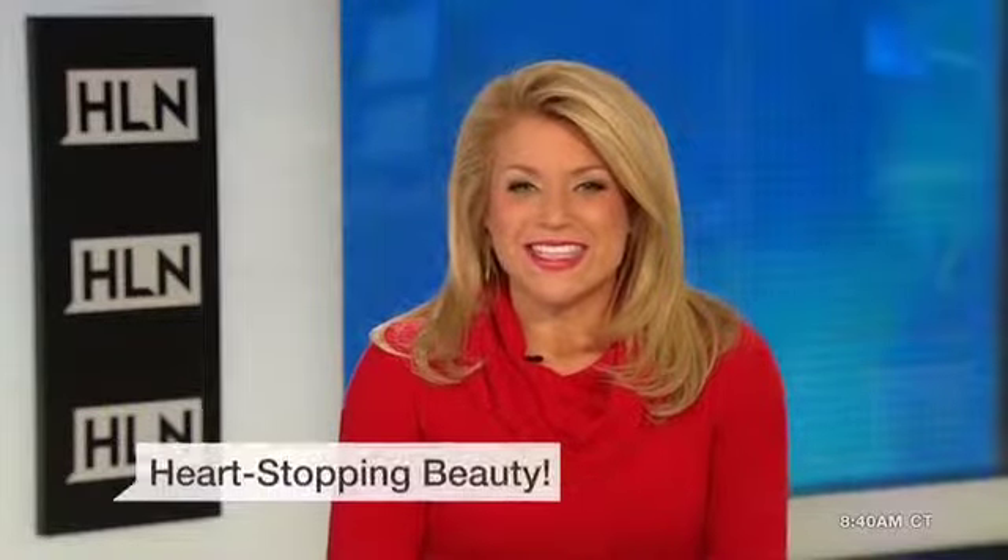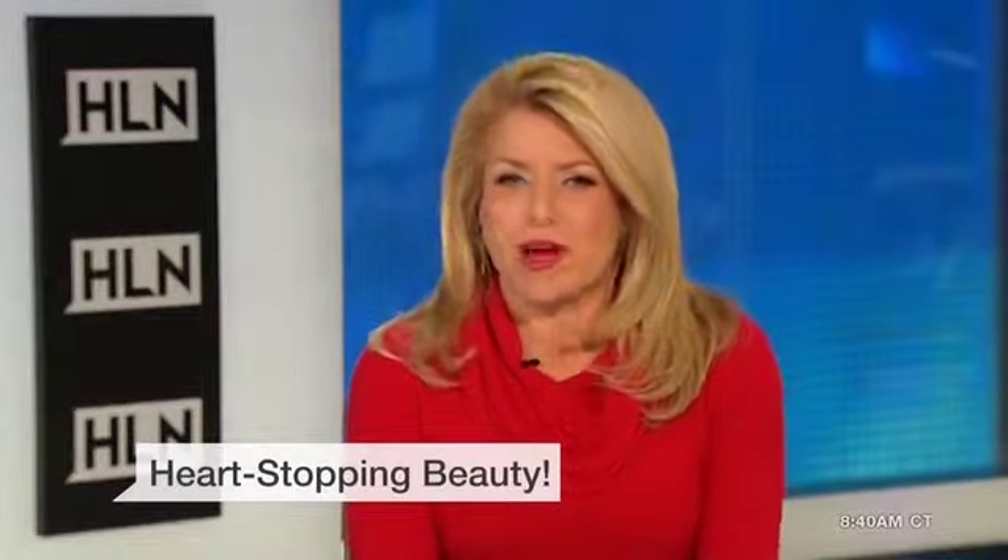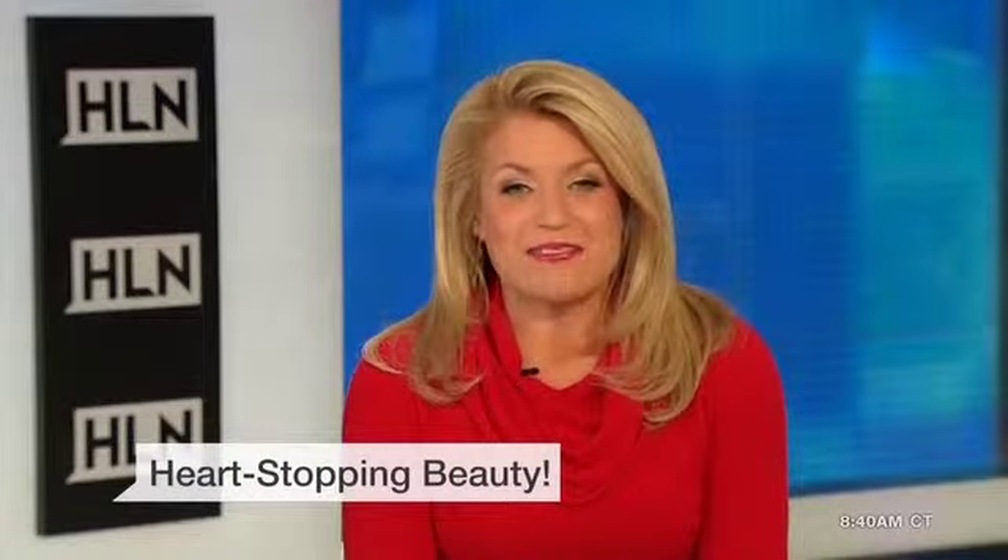We're getting ready for Valentine's Day with the most buzzed about beauty products. They will amp up your look and make his heart stop as well. We'll show you.